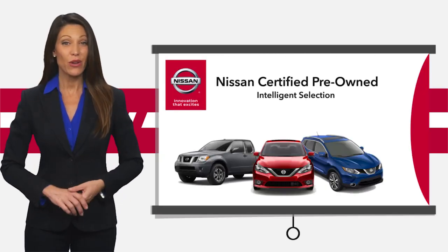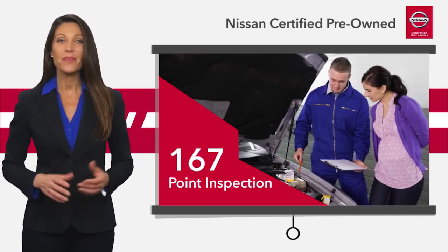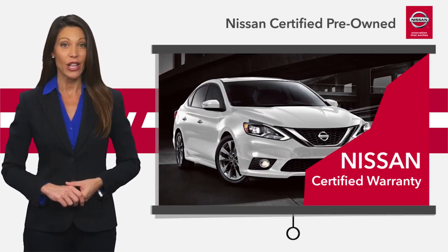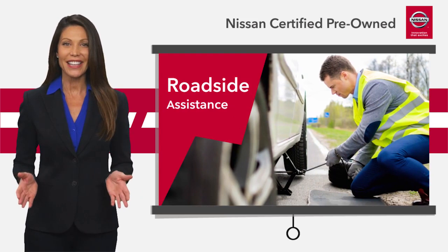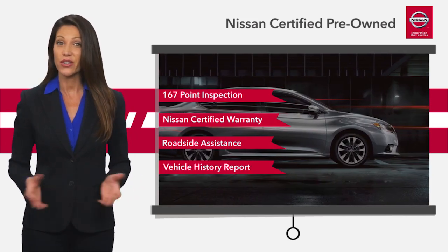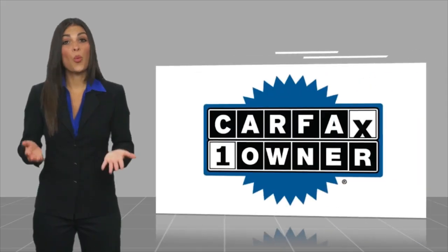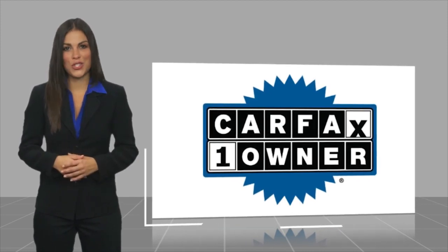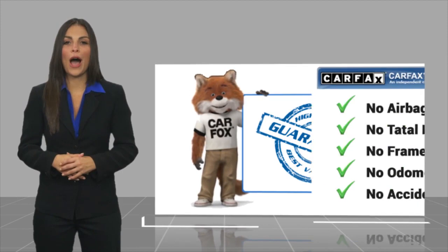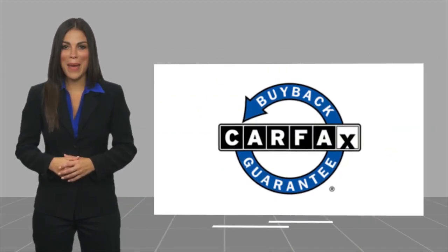Every certified pre-owned Nissan meets or exceeds comprehensive criteria. This vehicle passes a rigorous inspection — we look at everything with meticulous detail before admitting any vehicle into the Nissan Certified Program. See your Nissan dealer to find the certified pre-owned vehicle that's right for you. This is a one-owner vehicle with a Carfax Vehicle History Report. Be sure to find a complimentary copy of this report online or contact the dealership. This vehicle qualifies for the Carfax Buy Back Guarantee.